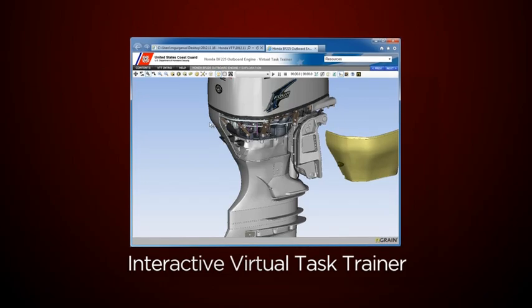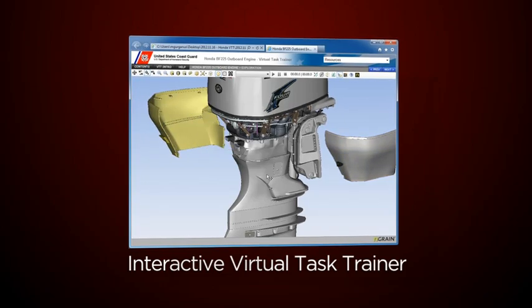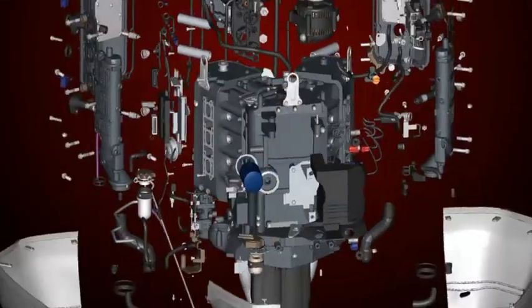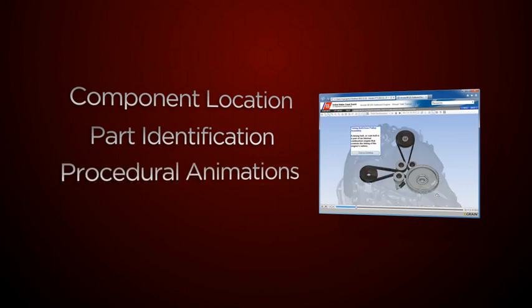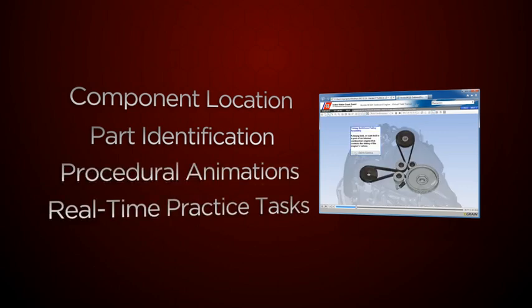The VTT incorporates a three-dimensional model of a Honda BF-225 outboard engine, showing major component location, part identification, procedural animations, and real-time practice tasks.